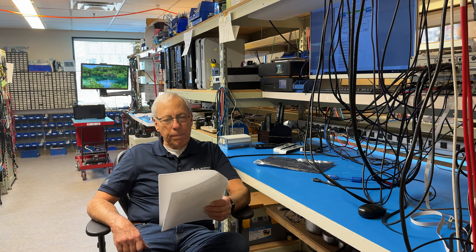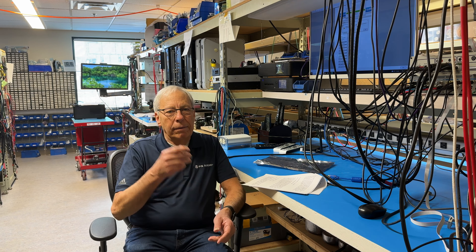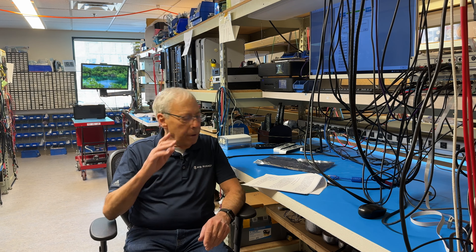Thanks for your videos and keep up the good work. Okay Joe, this is an easy question. The DAC. Upgrade to the MK-2. Absolutely.